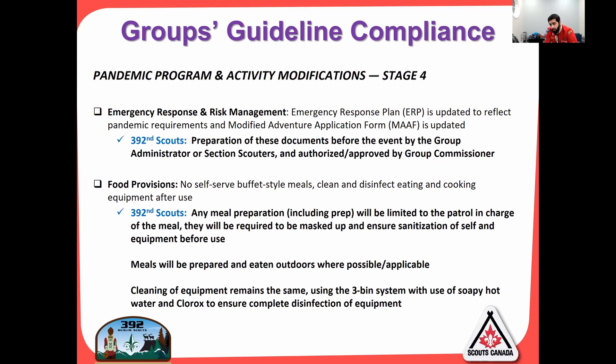Food provisions: no self-serve buffet-style meals. Meal preparation, including prep, will be limited to the patrol in charge of the meal. They will be masked up and monitored for sanitization. Meals will be prepared and eaten outdoors where possible. Cleaning of equipment remains the same — we've always had a rigorous three-bin system: soapy hot water, a Clorox bin, and a fresh water rinse.